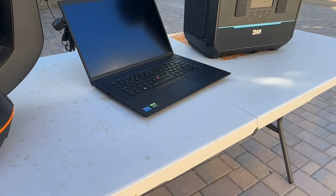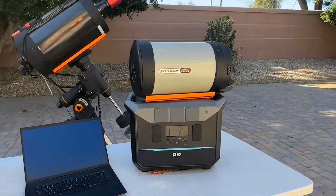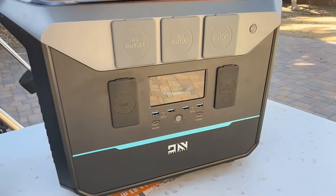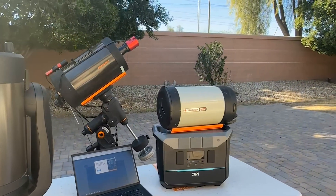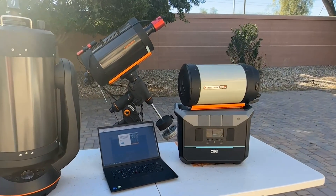Out in the field, the NEO 2000 performed well, providing two full nights of astrophotography power for a camera with cooler, mount, USB hub, and a laptop, averaging around 25 watts of power used the entire evening. There was enough reserve capacity in the battery to do some processing and editing in the field as well, which is a power-intensive process, so that was also a great feature.